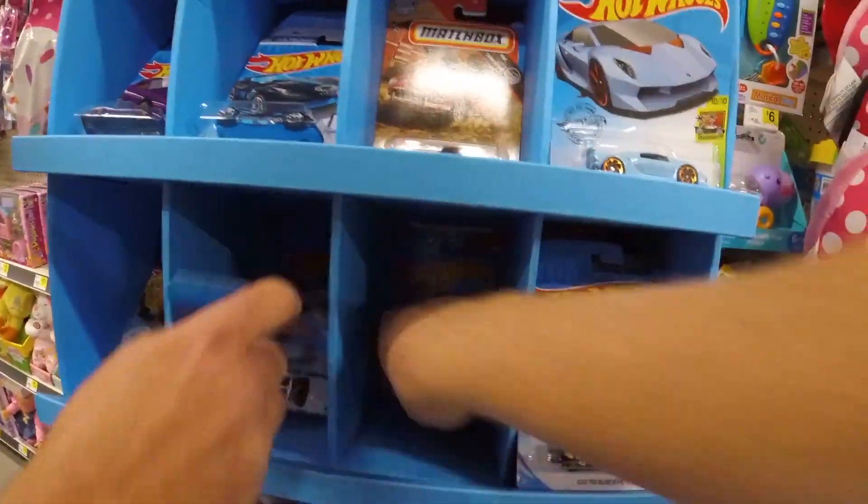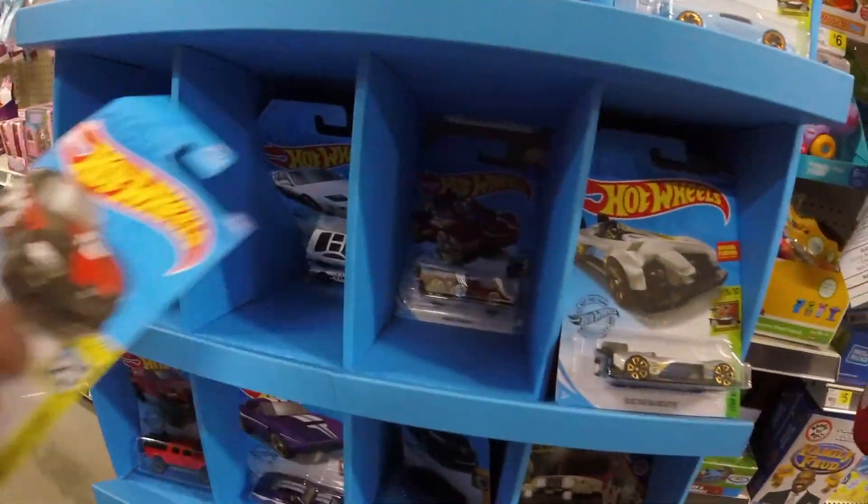All these Matchbox just getting into the Hot Wheels outside — well, just a little too late.